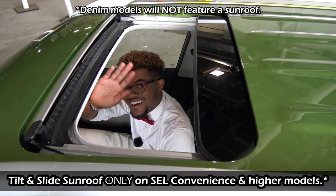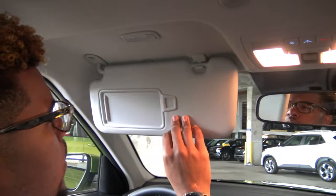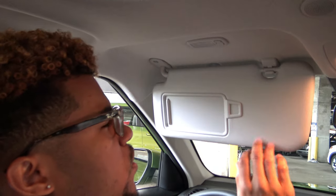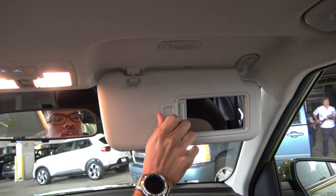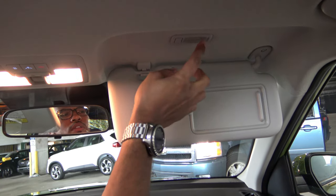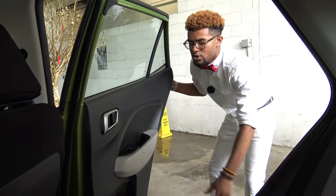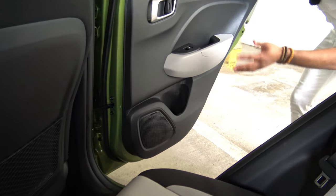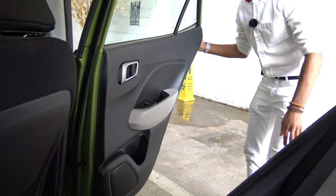The sunroof is a pretty decent size with both a tilting feature and a sliding feature — it's not a full panoramic sunroof, which I'd like to see Hyundai offer in the future. The sun visor has a mirror and an incandescent light that turns off automatically when you close it — same goes for the passenger side, where you also have a mirror, a clip for business cards or pictures, and a light that turns off when the visor is closed. Let's go ahead and look at the rear seats.